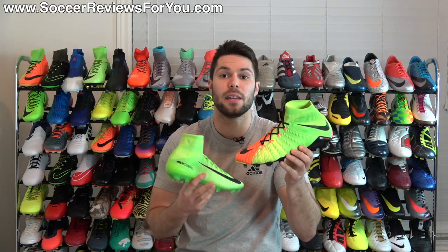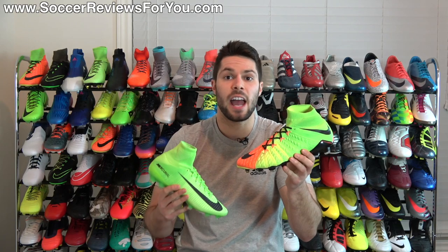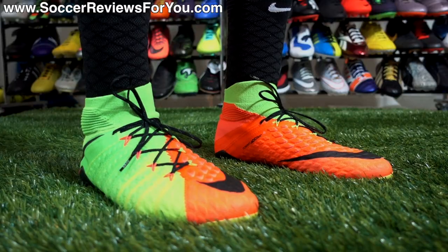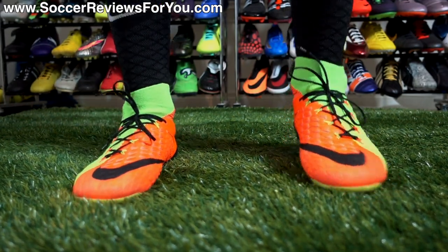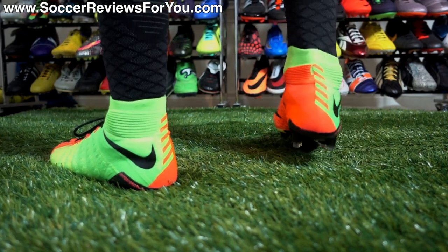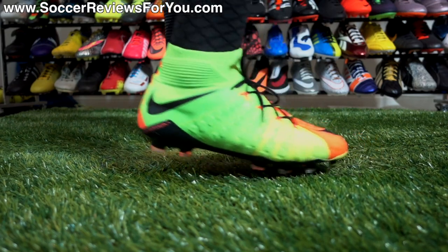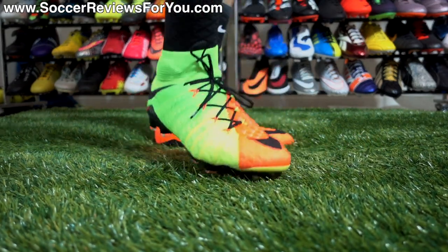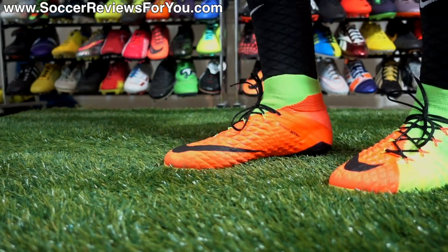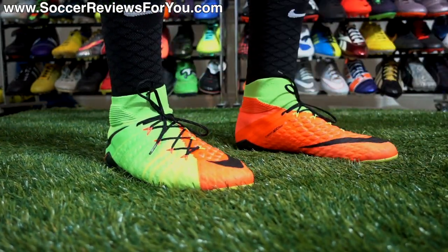My reasons for really being a big fan of the Phantom 3 and preferring it over the Superfly has a lot to do with the fit of the shoe. The Phantom and the Hypervenom line in general does have a wider fit compared to what you'll get from the Superfly and the Mercurial line. If you like a tighter fit, maybe you'll prefer the Mercurials, but personally I like the more generous width and general shape of the shoe — I just find it very comfortable for my foot.